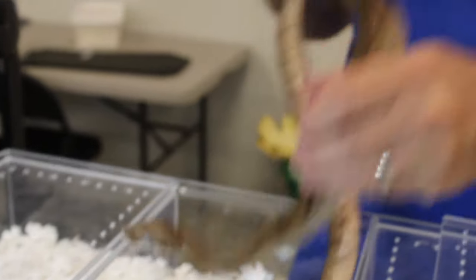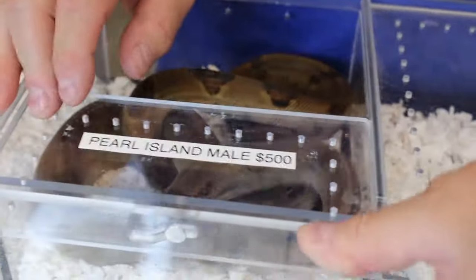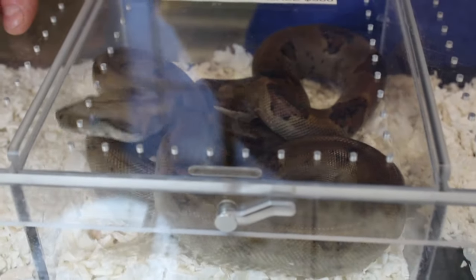This is about as big as they get - this is an adult Pearl Island boa. So again, if you guys are looking for a boa constrictor but you don't have the space, a Pearl Island could be for you. Just look at how cool that snake is.